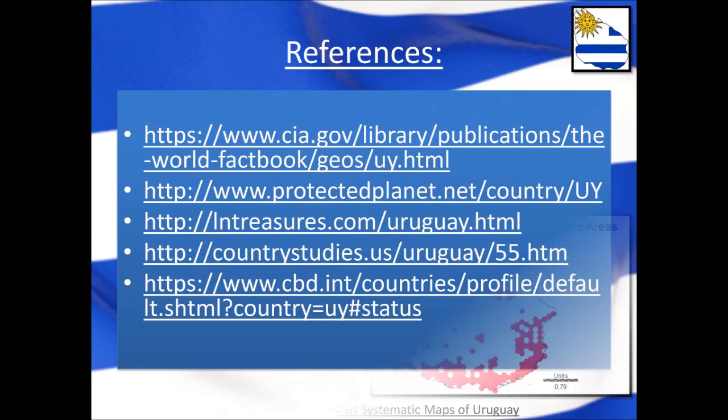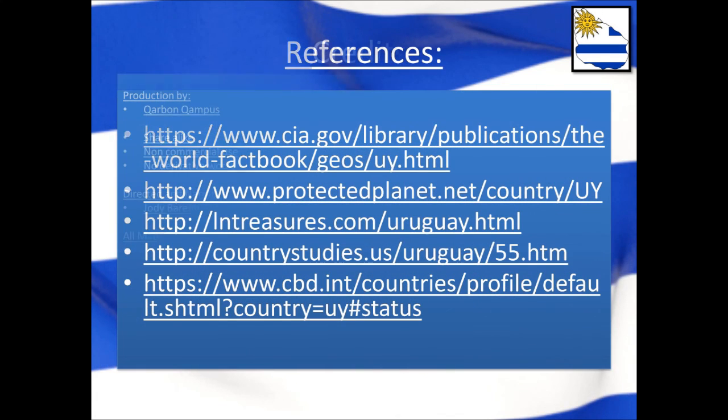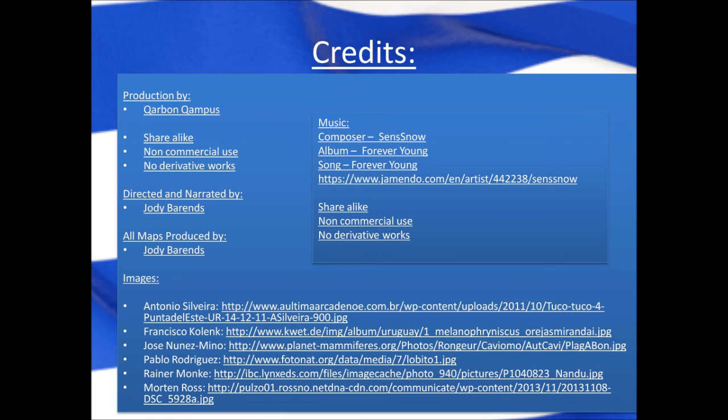The following references were used in construction of this video and the attribution is shown on screen. Thank you for listening and goodbye.